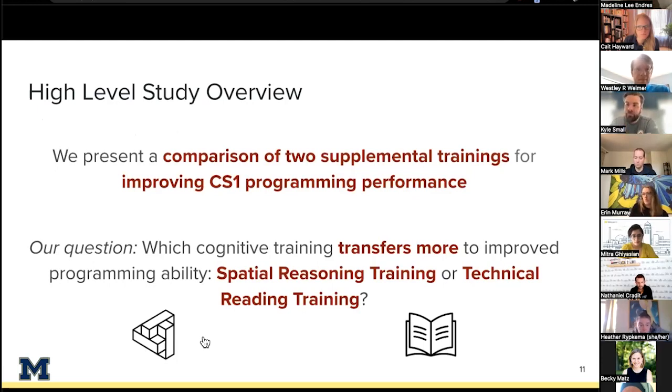Spatial reasoning instruction has been found to improve outcomes generally in science and engineering — this is work done by Cheryl Sorby, which I highly recommend checking out. So cognitive interventions can be helpful to support struggling students in fields other than computer science, and as a result they may also help improve outcomes for introductory programming courses. The big remaining question is: what cognitive interventions may be helpful for programming specifically? In this paper, we help answer this question by comparing the effectiveness of two different training interventions on programming performance.